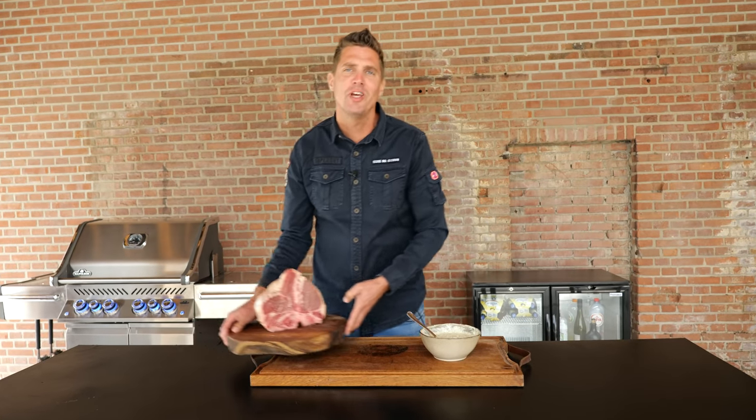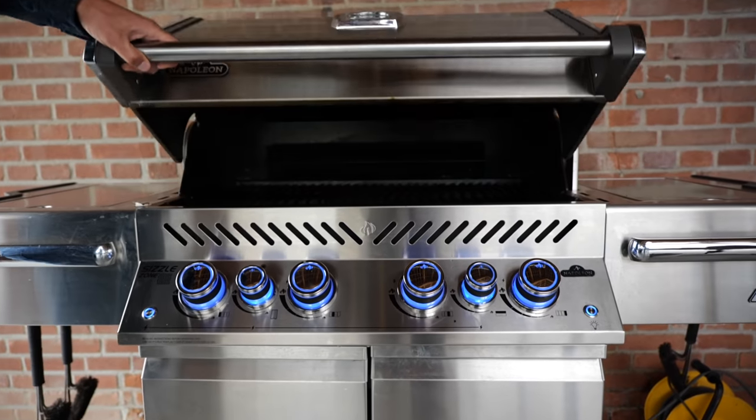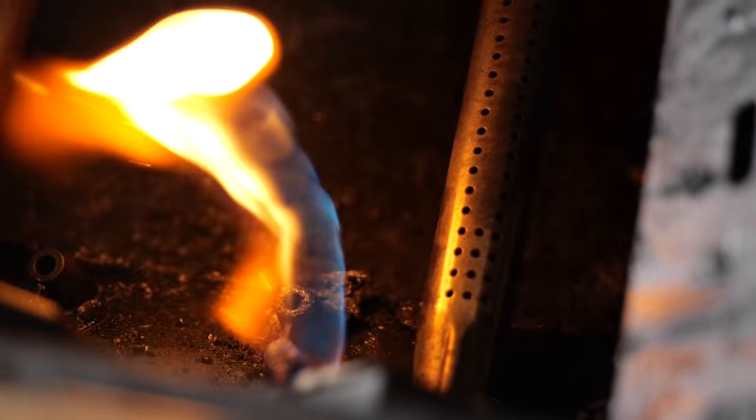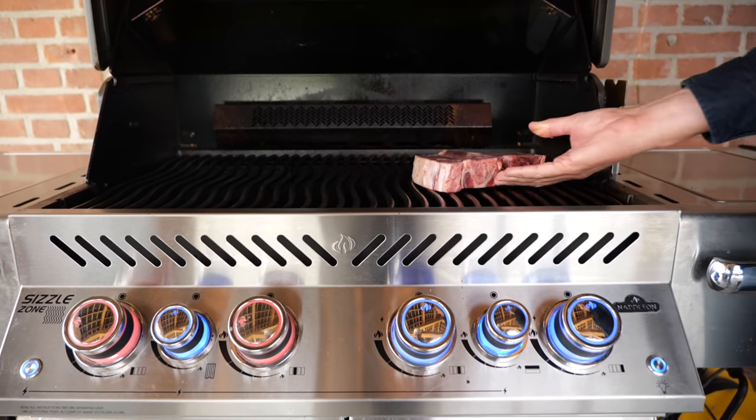Our porterhouse steak is ready to start grilling, so let's fire up the grill. I set my porterhouse steak over indirect heat and I'm going to let it come up to a temperature of around 52 degrees Celsius. Then I'm going to brush it with mayonnaise and sear it off.